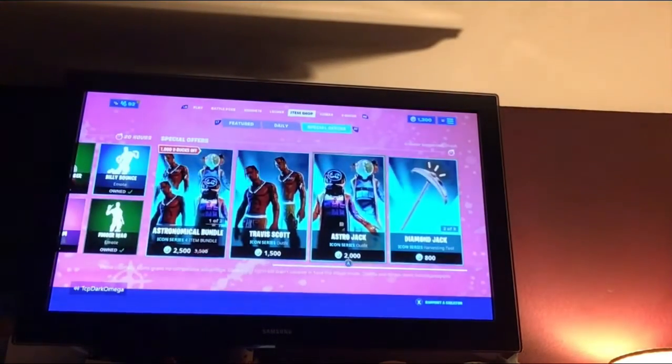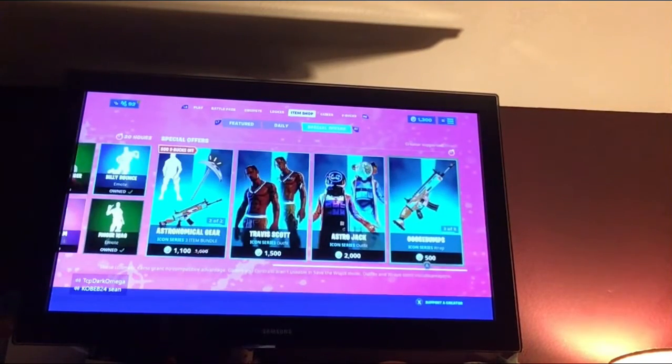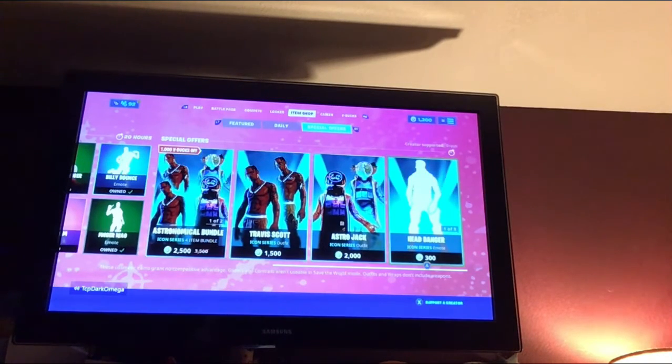The Travis Scott skin is still back in the shop, so make sure you have a creator code in there. I don't have a creator code yet, so use Fresh's. Okay, bye!